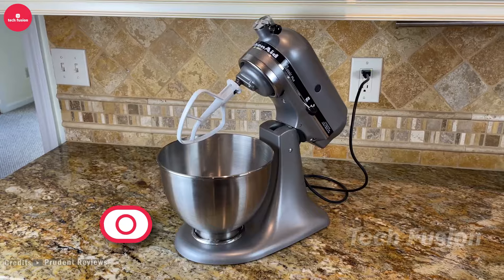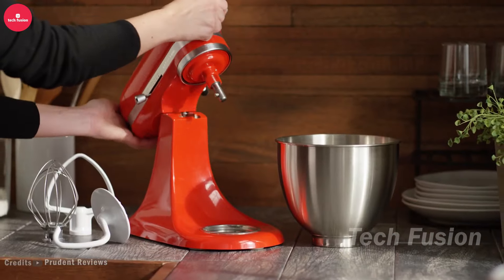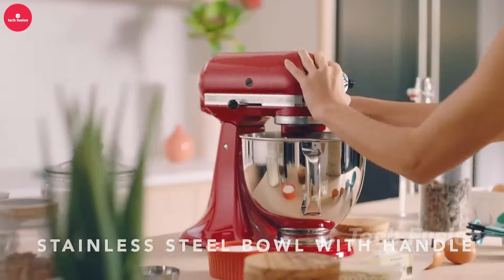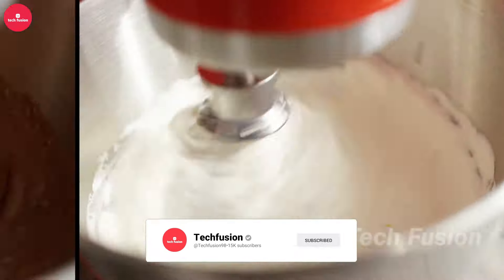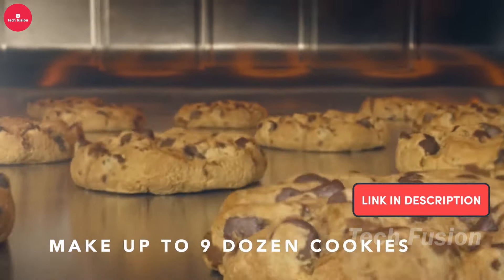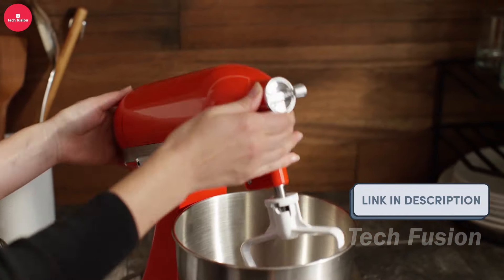Introducing the KitchenAid Artisan Stand Mixer, a powerhouse for all your baking adventures. Its robust motor and durable design make mixing, kneading, and whipping a breeze. The generously sized bowl can handle up to nine dozen cookies or four loaves of bread in one go, making it perfect for both everyday baking and larger projects. This versatile kitchen essential is available for $380.